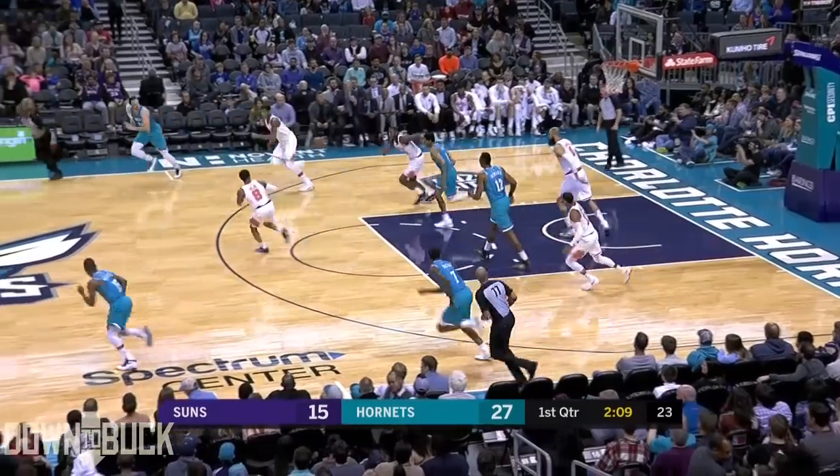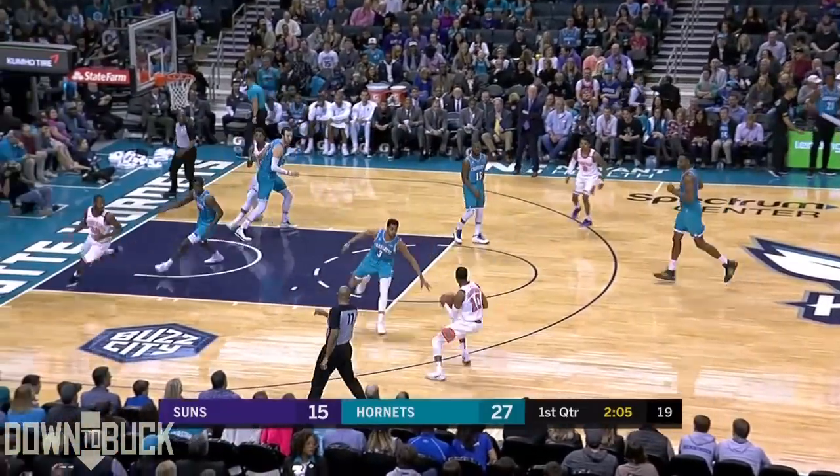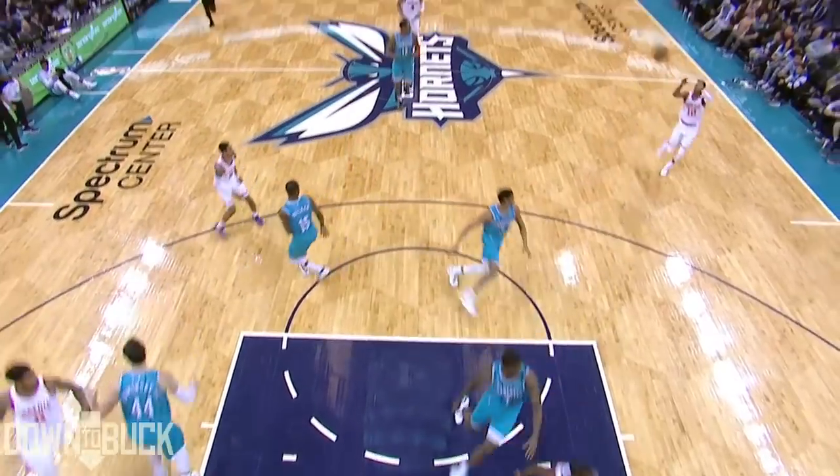The Suns have had some success early on here, getting into the paint as we see a good point there. Harrison on his way to the rim gets the finish and the foul. You don't see Harrison continue to be aggressive offensively.